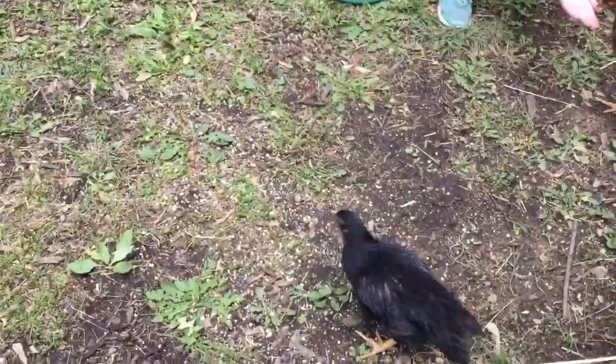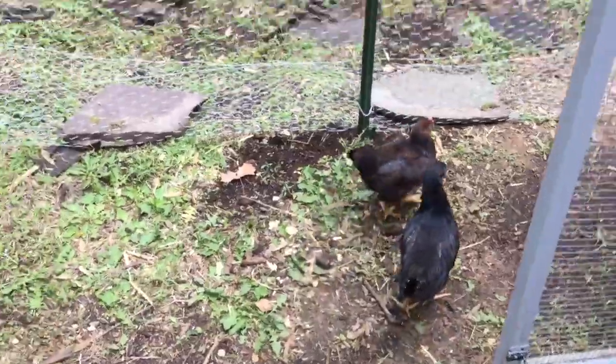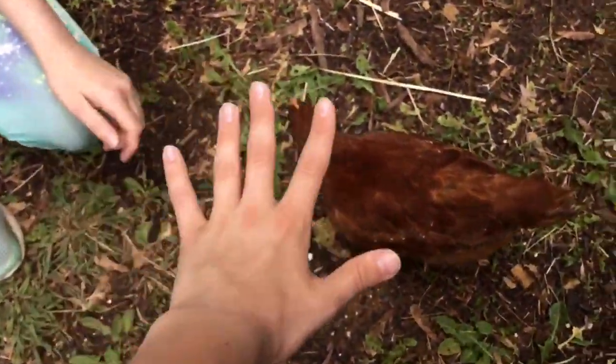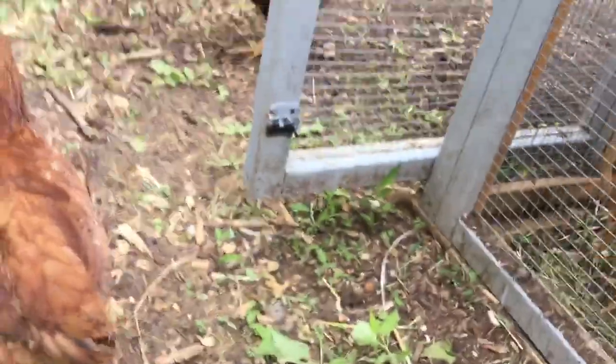Here is our rooster — well, our rooster is over there. But look at how big these things have gotten. Seriously, this is my hand — my hand is so small compared to these chickens.